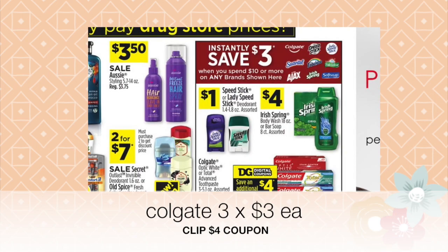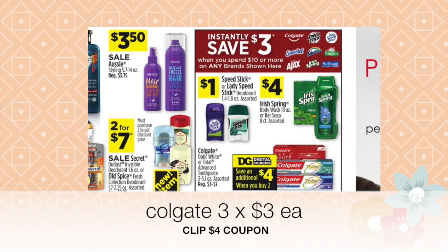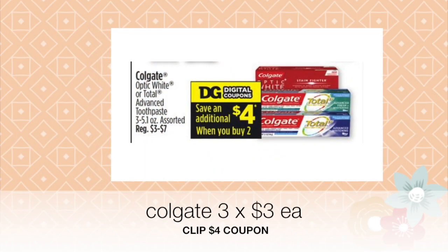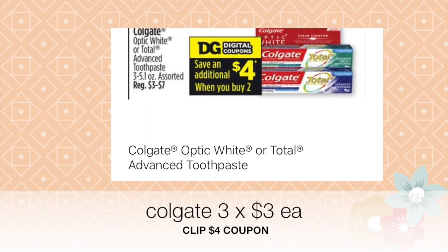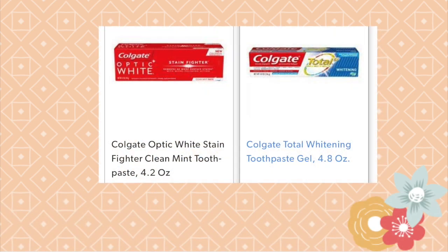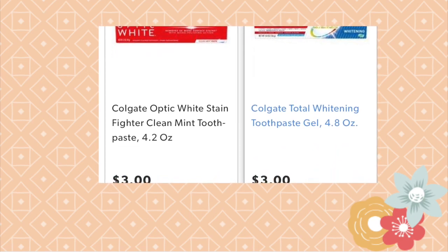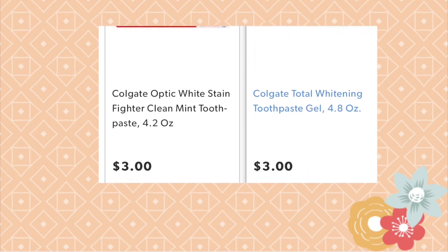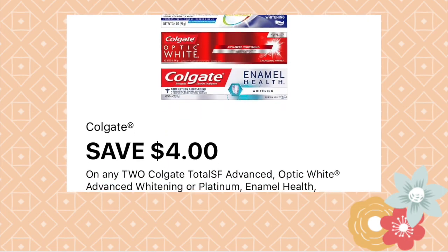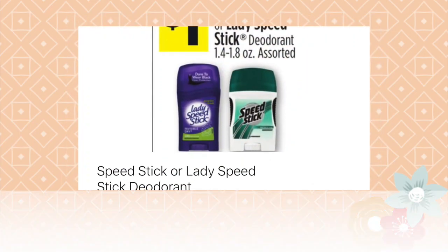For this scenario we're also going to select the Colgate toothpaste. If the instant savings doesn't go through, ask the cashier what's happening — ask if the instant savings went through and what you can do to fix it. At the store sometimes things get misplaced and tags aren't where products are, so make sure the toothpastes cost three dollars each. Buy three of the Colgate toothpastes, and remember to select one Speed Stick deodorant for a dollar.